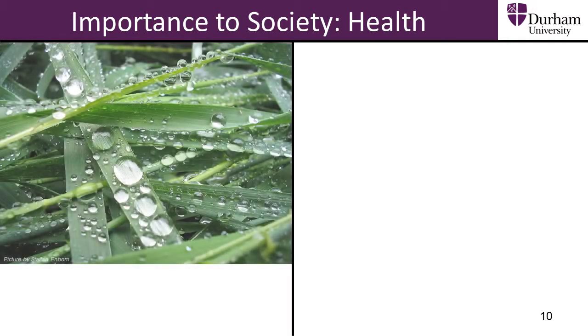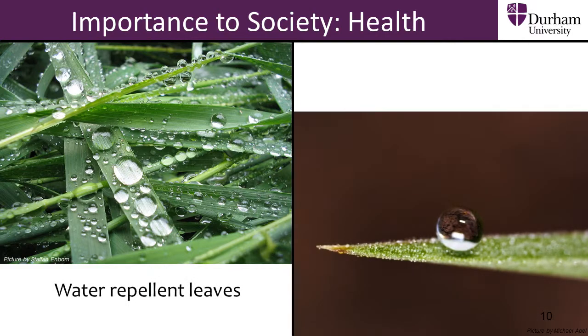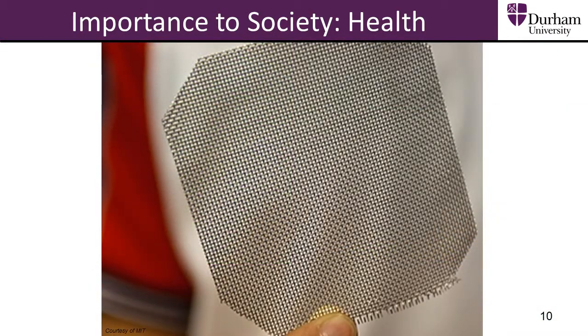A growing research focus is on biomimetic surfaces which attempt to replicate and improve on the systems found in nature. Biomimetic research has led to the development of fog harvesting mesh. The mesh collects water from fog, providing one litre per square metre of drinking water a day in regions with regular fogs but very little rainfall.